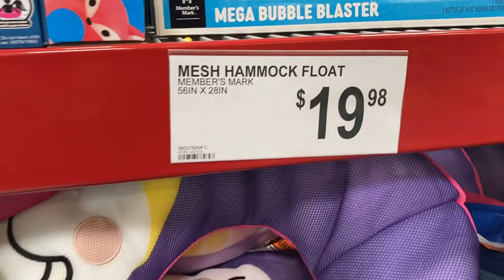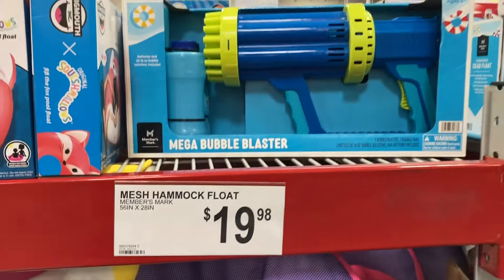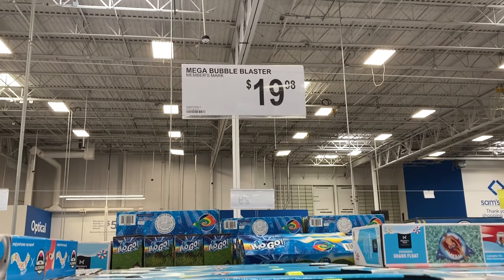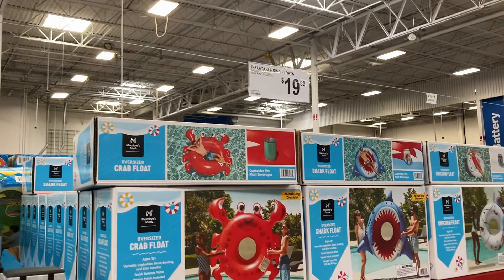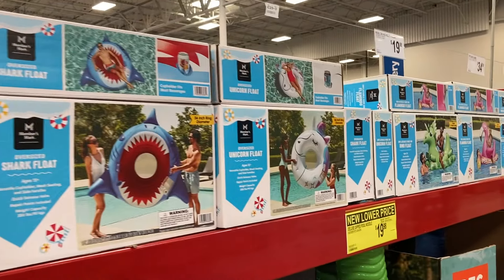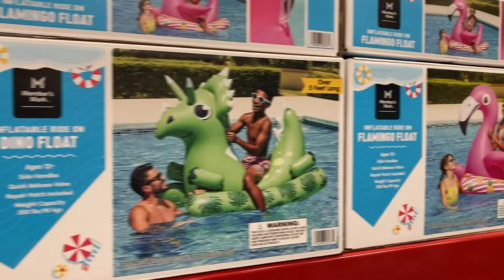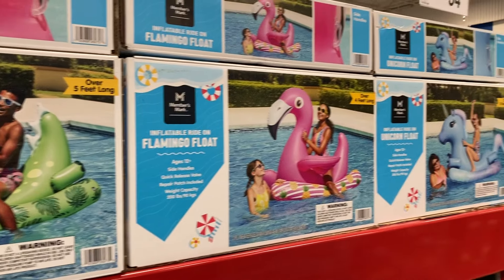And then it looks like they have these hammock floats. These are $20. And the Mega Bubble Blaster up here — that's super cool for $19.98. And then a bunch of other floats here. These are $19.98. You've got the dino, the flamingo, and then the unicorn.